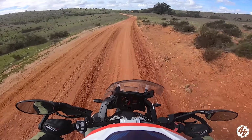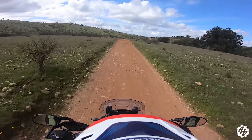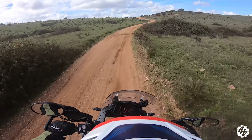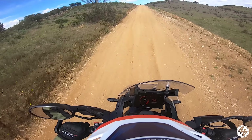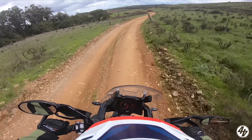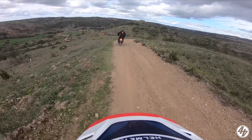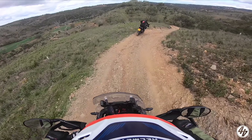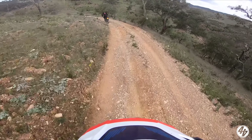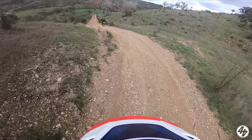This bit's slippy on that shiny red bit. What a beautiful part of the world to ride motorbikes in. And it never ceases to amaze me how capable these big motorbikes are when you take them off road.